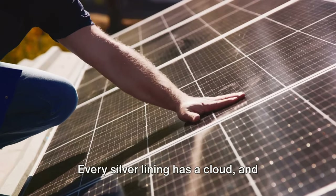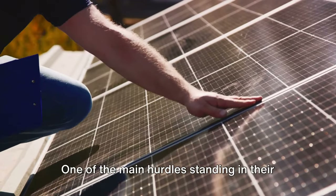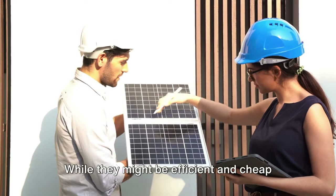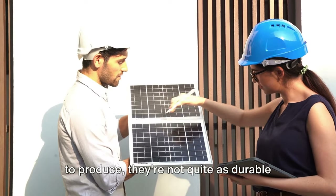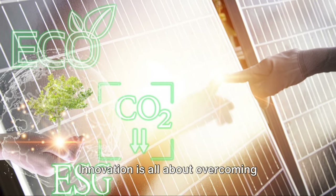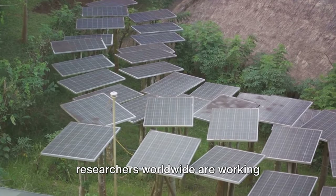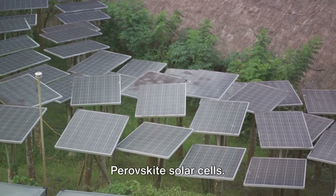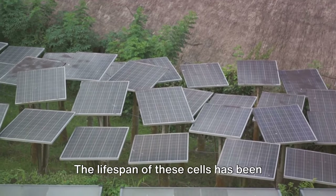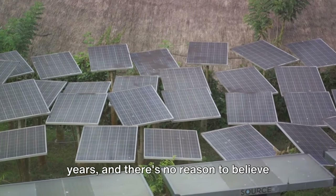However, let's not get carried away — every silver lining has a cloud, and perovskite solar cells are no exception. One of the main hurdles is their longevity. While they might be efficient and cheap to produce, they're not quite as durable as their traditional counterparts — at least not yet. But scientists and researchers worldwide are working tirelessly to improve the durability of perovskite solar cells, and the lifespan of these cells has been increasing steadily over the past few years.